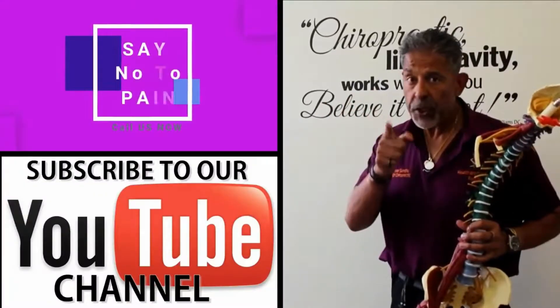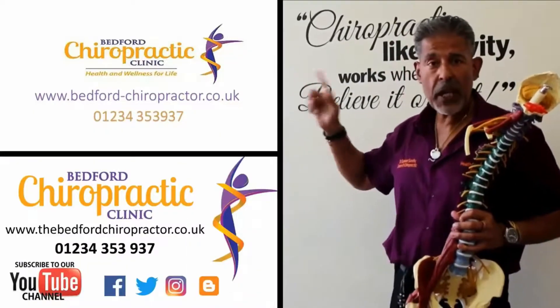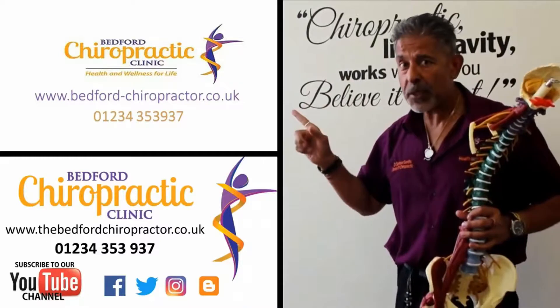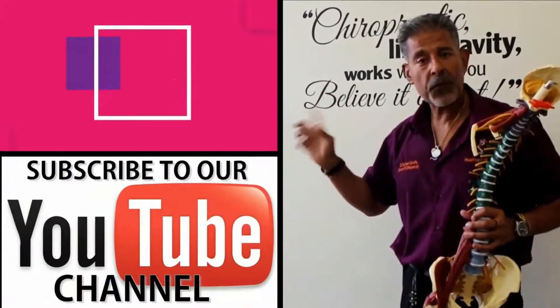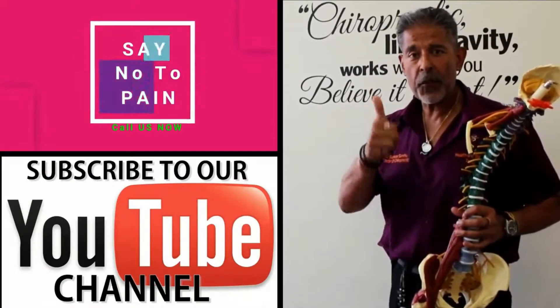Before you go, don't forget our details on how to contact us are right here. Our phone number is there, and please subscribe to our channel and follow us on all the social media — Facebook, Twitter, Instagram. I look forward to seeing you soon.